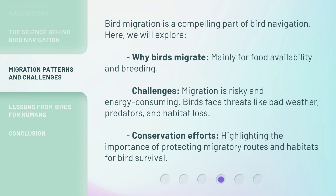Bird migration is a compelling part of bird navigation. Here we will explore why birds migrate — mainly for food availability and breeding — and the challenges migration presents. Migration is risky and energy consuming; birds face threats like bad weather, predators, and habitat loss. We also highlight conservation efforts and the importance of protecting migratory routes and habitats for bird survival.